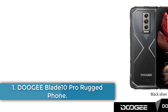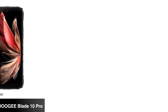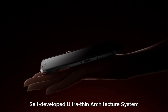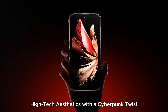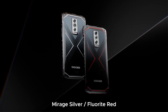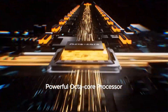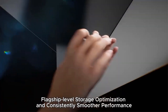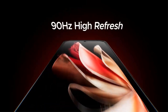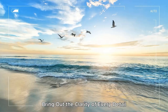Doogie Blade 10 Pro Rugged Phone. The Doogie Blade 10 Pro is a cutting-edge rugged smartphone that combines durability with sleek design, characterized by its impressive 6.56-inch HD Plus 90Hz IPS waterdrop display. Powered by a Unisoc T606 octa-core processor with up to 16GB of RAM and 256GB of storage, expandable up to 2TB, it runs on the latest Android 14 operating system. The device features a robust 5,150 mAh battery that supports Type-C fast charging. Its camera capabilities include a 50MP AI main camera and an 8MP front camera, enhanced with advanced stabilization technology for high-quality photography.